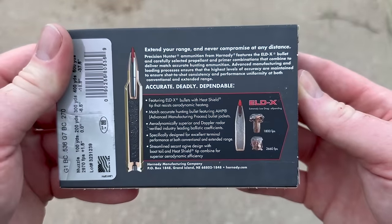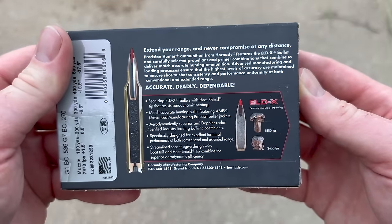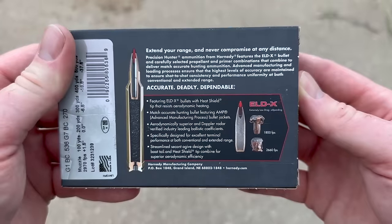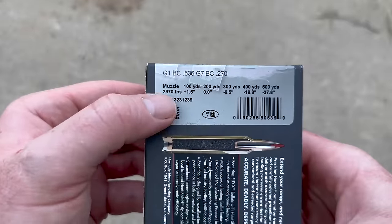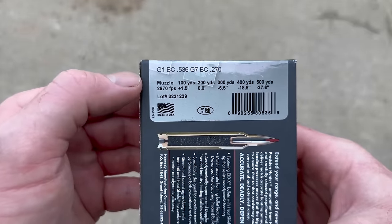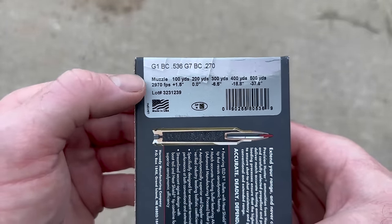Flip it around to the back — here is your factory promo information, your advertisement. Go ahead and pause and read that if you'd like. Flip it over to the side. Here is your velocity info. It doesn't have a barrel length listed unfortunately, so we'll see how close we get to what's advertised.